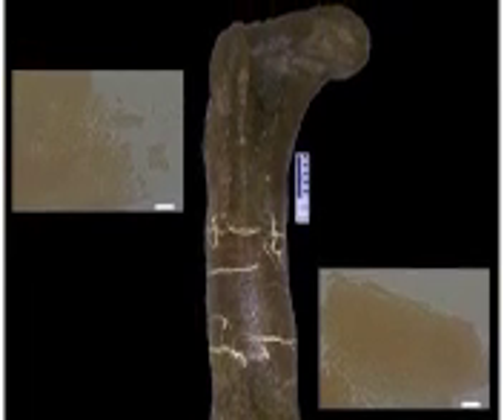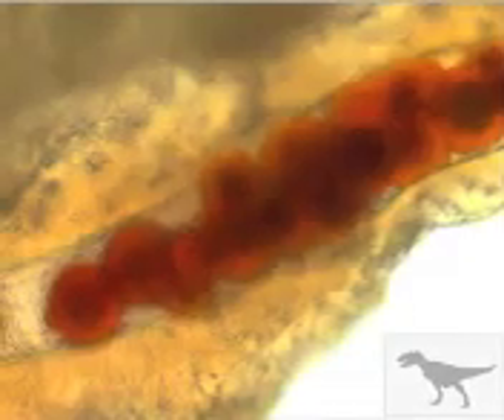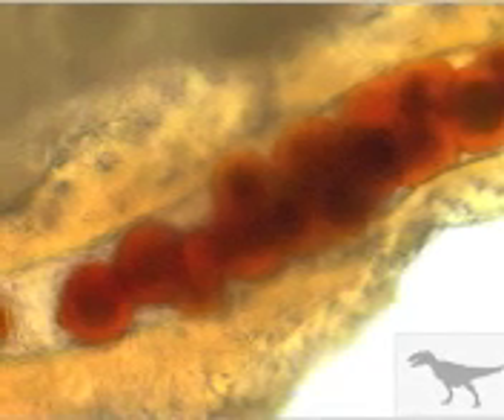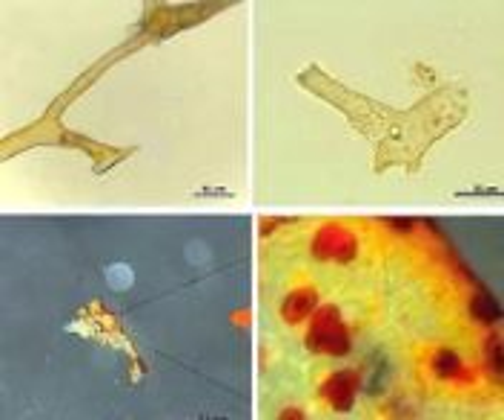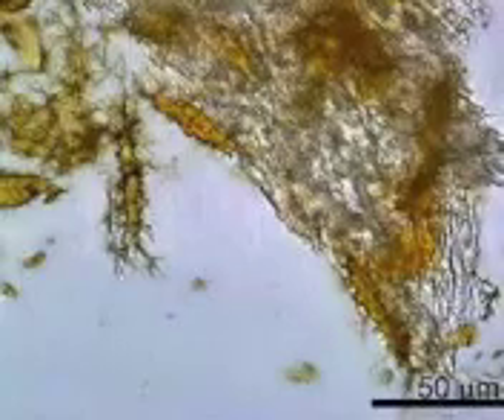Here you see a long bone — a T-Rex femur that Dr. Schweitzer collected in Montana. Parts of that femur were put in a decalcification solution, and here you see the soft tissues that resulted. Some of these soft tissues had red coloring, so it was suspected they contained blood products. And here you see tissue with red blood cells inside, which astounded the scientific community. She further showed pictures of separate blood vessels with red blood cells and other products inside. And here you see the osteocytes she recovered from the decalcification solution — individual osteocytes floating in her solution, visible as distinct individual cells.